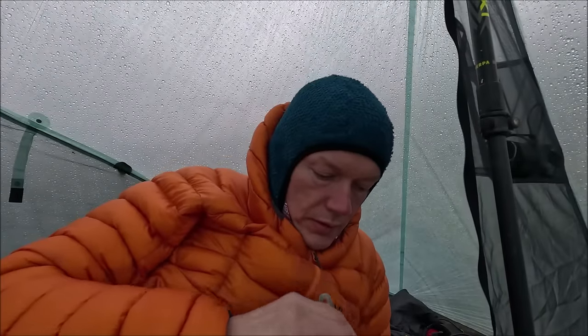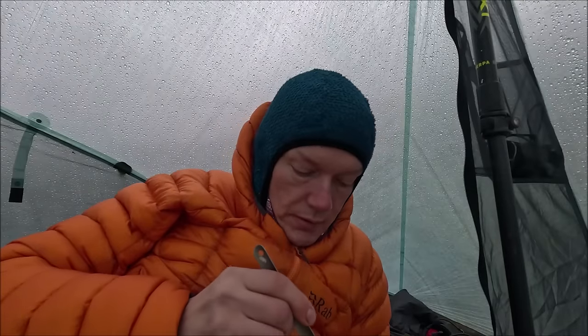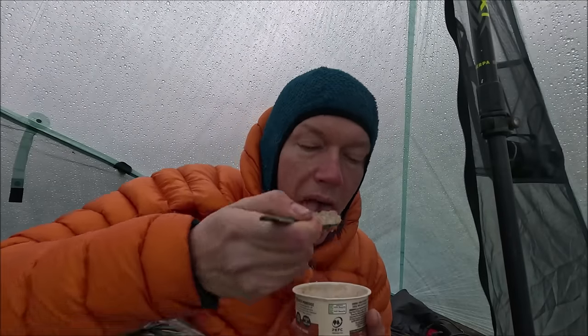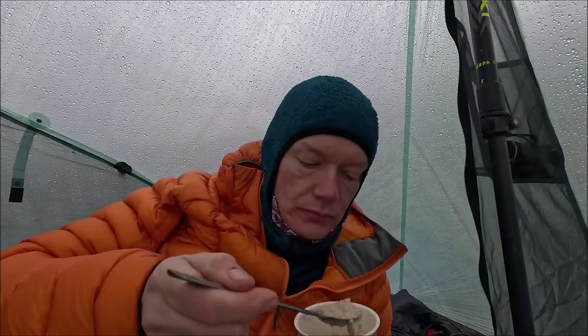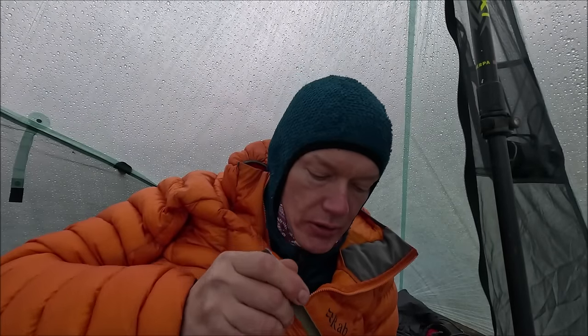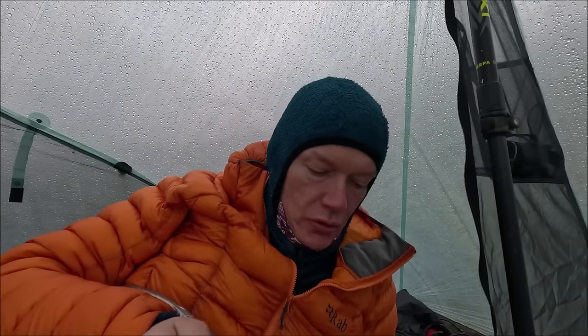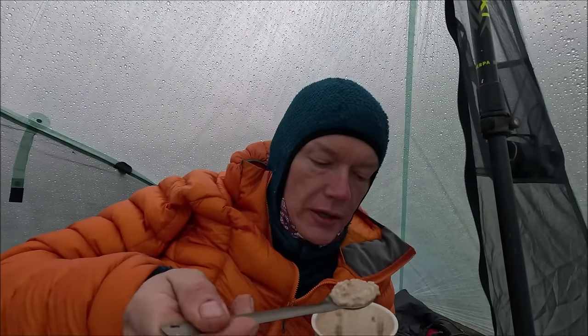I'm going to get a brew on. Kettle fired up. I've got a porridge pot for my breakfast this morning — Quaker caramel fudge. Looking forward to getting into that. That is rather nice — it's got some really nice chunks of caramel and fudge in it.